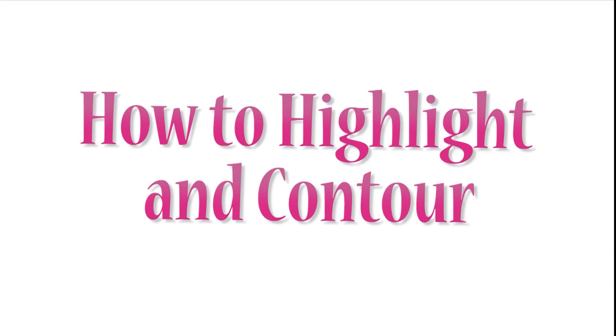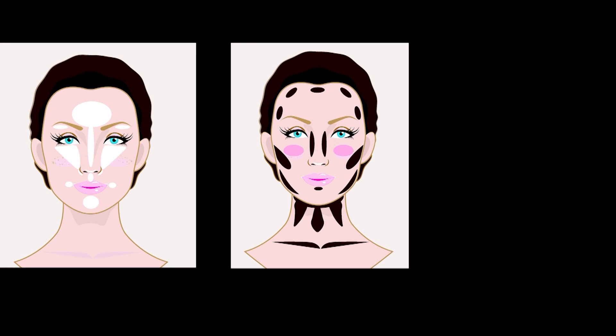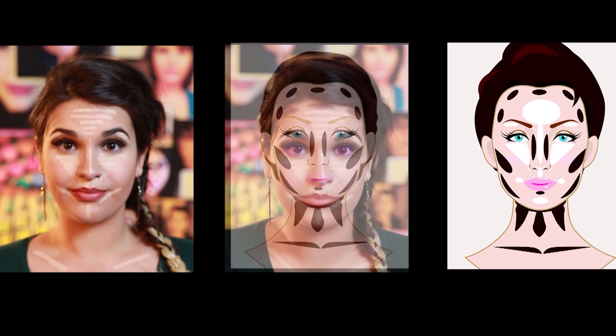Hi, it's beautybunny21. I know contouring makeup seems intimidating, but once you're all blended, your face will be totally transformed. Celebs have been doing this for a long time, but it was made popular by the Kardashians.